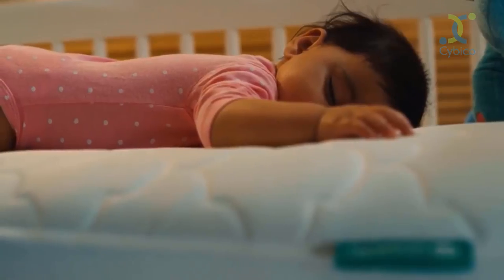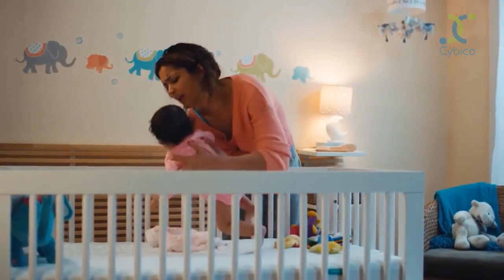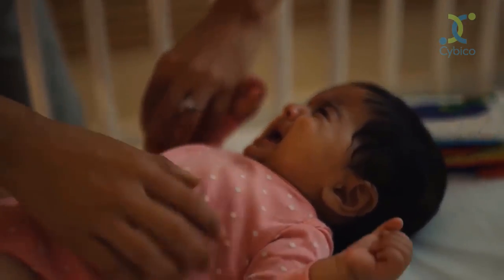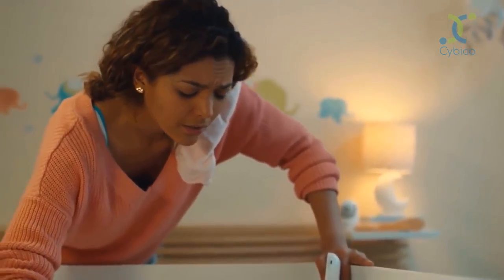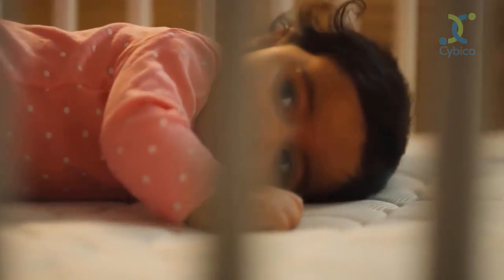The AAP has developed guidelines for parents, including always putting them to sleep on their backs. The reason for this is to help reduce the risk of suffocation. But after three months or so, babies start rolling over onto their bellies, and some even prefer to sleep this way.